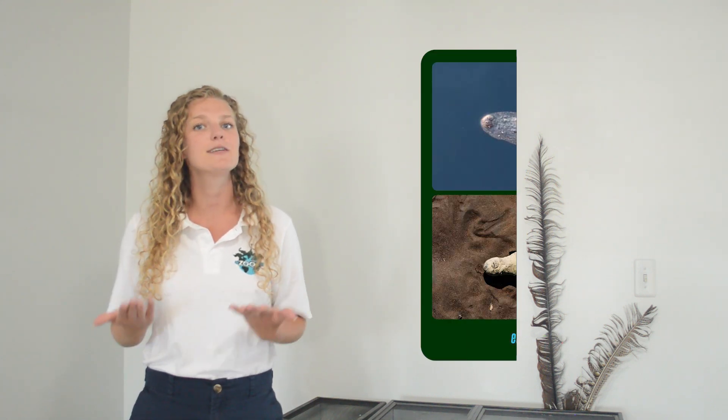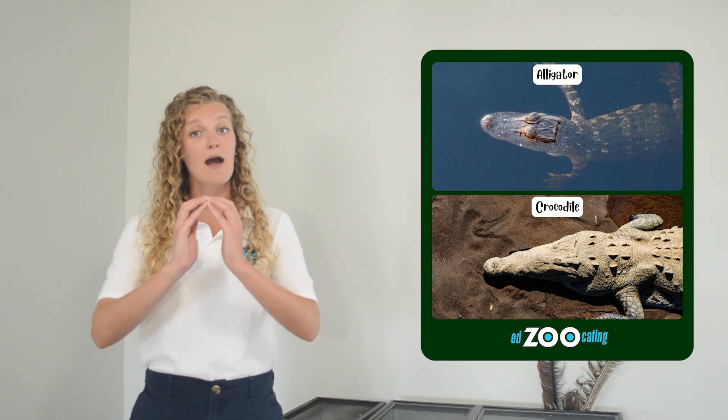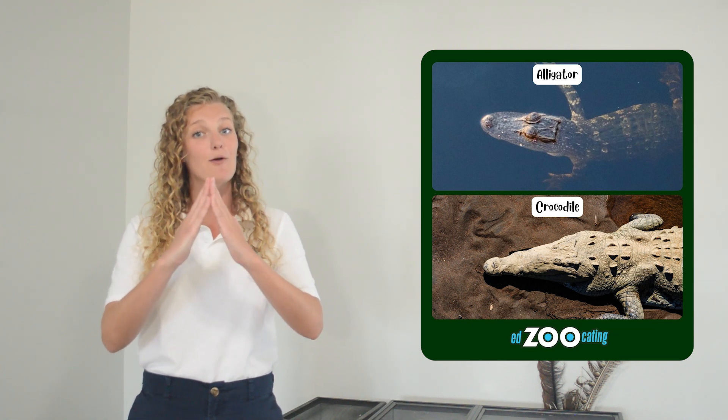All crocodilians are related, so they do have a lot in common. But two crocodilians that very commonly get confused are alligators and crocodiles. Let's spend a couple minutes talking about just how we could tell them apart. One way is by looking at their snout shape. Alligators tend to have a more U-shaped snout, while crocodiles tend to have more of a pointed V-shaped snout.